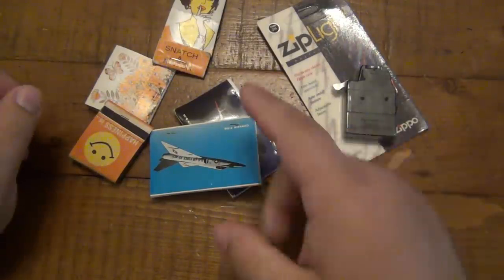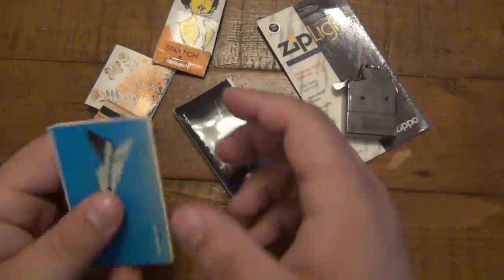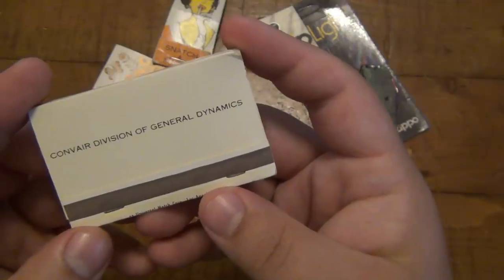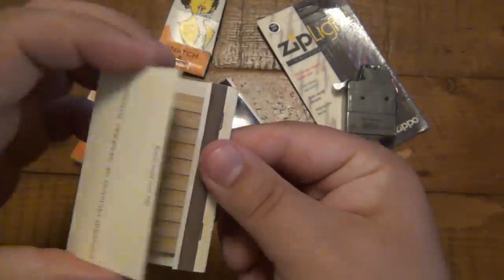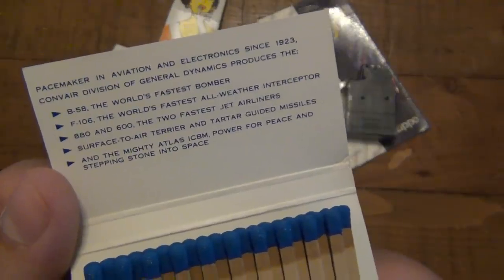When it arrived in the mail, me and Christina were cracking up. There are two books here that have some jets on them - planes. Convair Division of General Dynamics, Convair F-106. Very cool, obviously, for a military enthusiast. Little factoids about the planes on there.